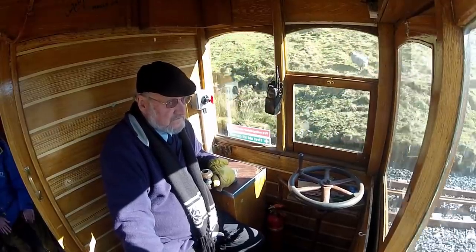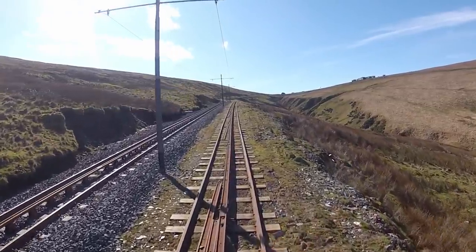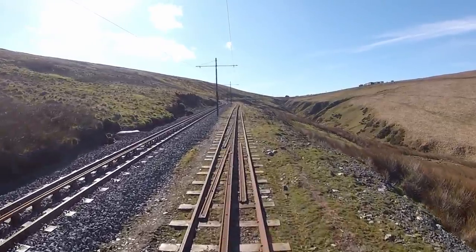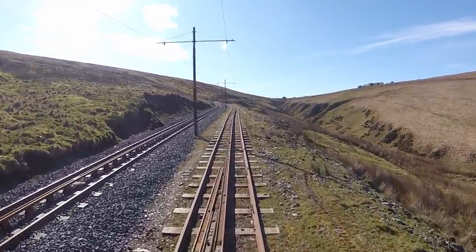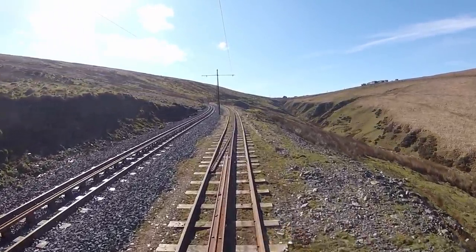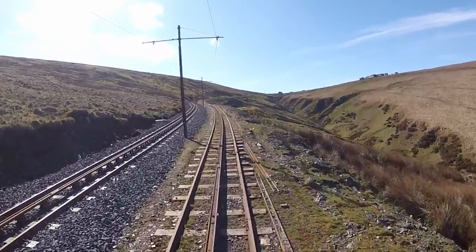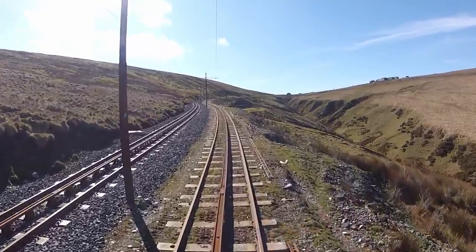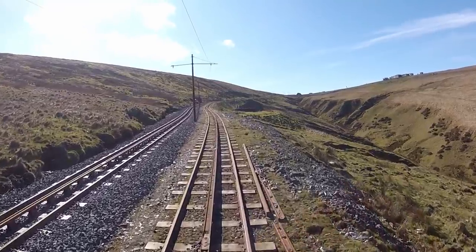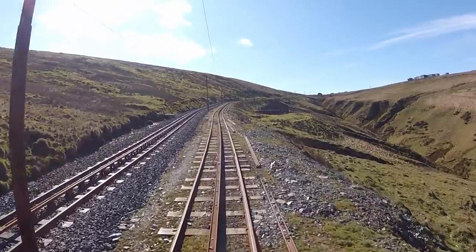The road comes immediately before the Bungalow station, the intermediate stopping point, which signifies that we'll be two-thirds of the way through our journey. The name of the Bungalow is famous throughout the world as a timing point on the Isle of Man TT races. The motorcycle event is held in June each year, and the road over the mountain forms a part of the 37.75-mile circuit of the island. It's a spectacular event which attracts spectators from around the world, and the fastest bikes average well over 120 miles an hour on these narrow country roads.